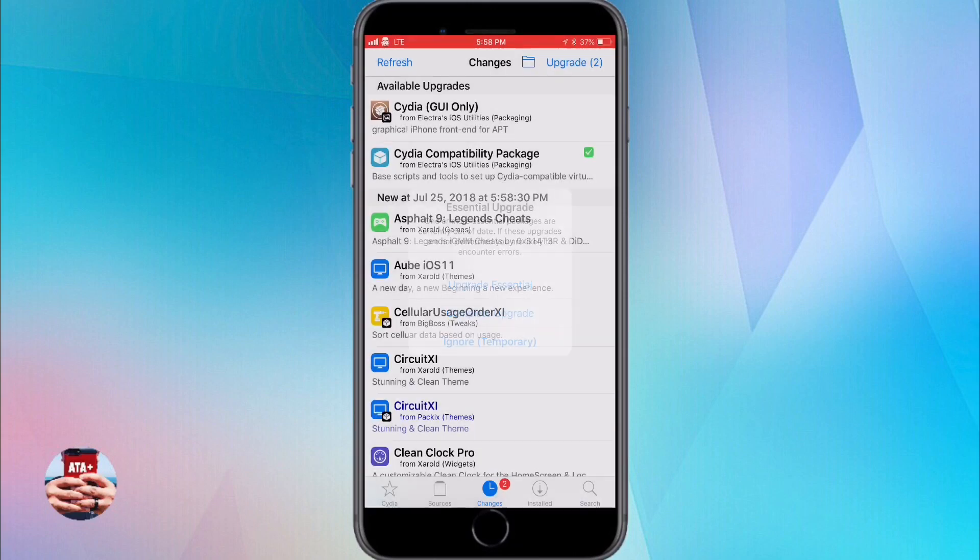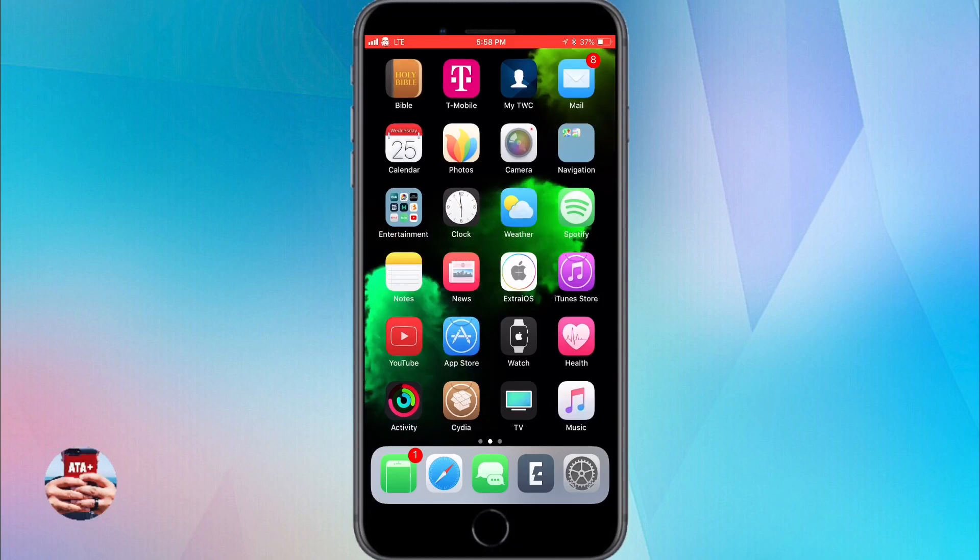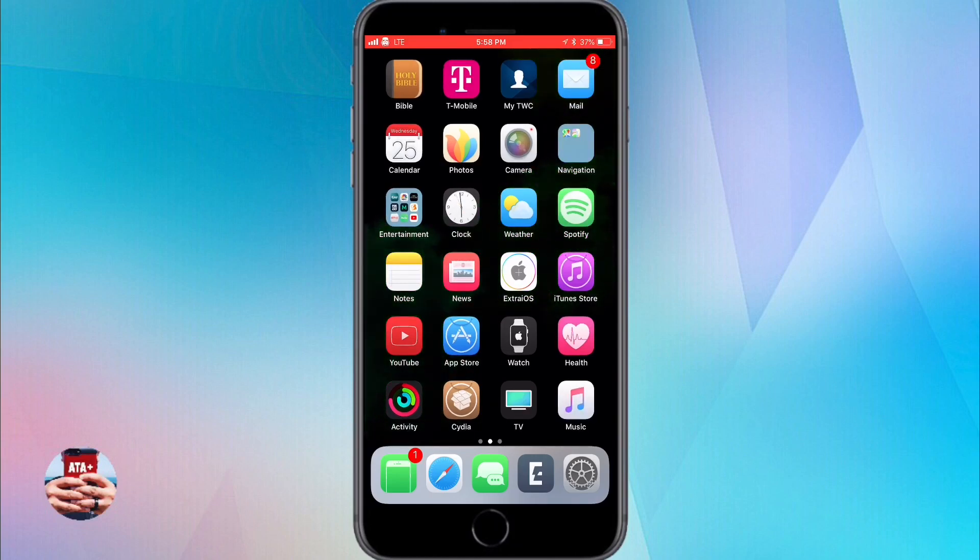Please, I implore you, do not upgrade. I hope you are catching this video before you notice this upgrade. iDevice Help has even stated on one of his recent videos that the upgrade is causing people to notice that Cydia has been removed from their home screen — it's just a random bug that's out there.